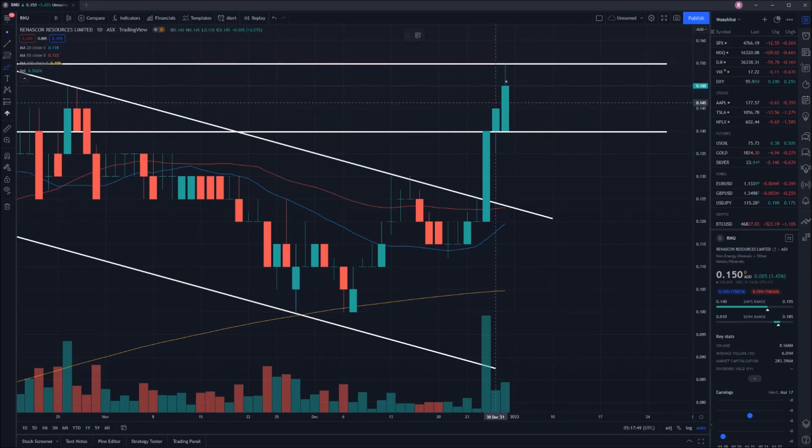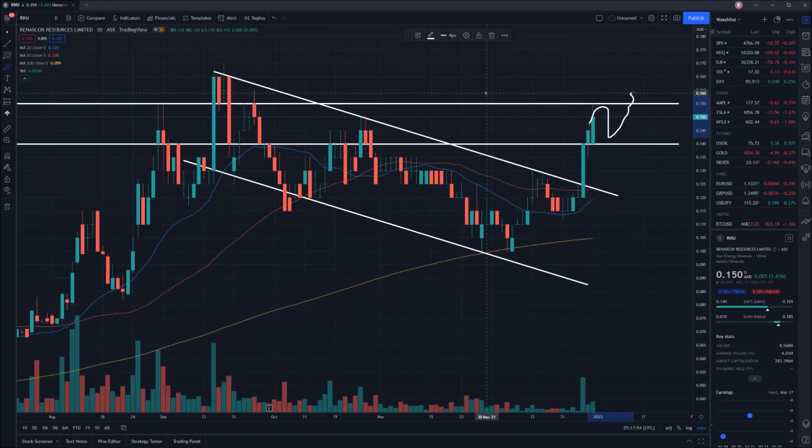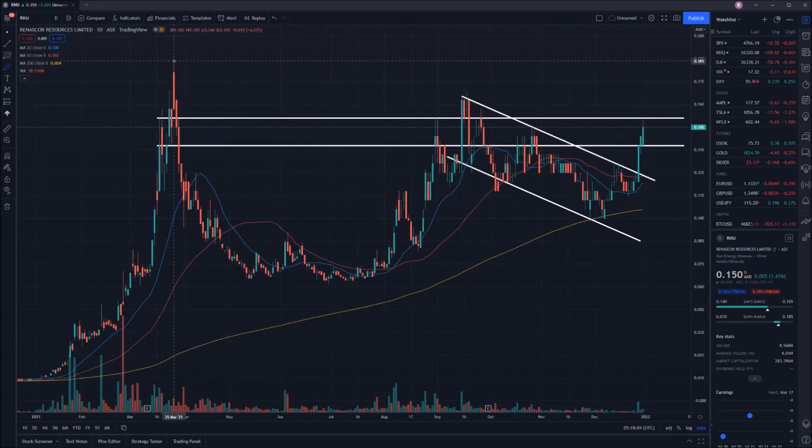After that short-term pullback, we should see a nice bounce and then a test — and hopefully a break — through that 15.5 cent mark of resistance. The ultimate goal from a price perspective is to get through 15.5 cents first, and then go on to once again retest those all-time highs at 18.5 cents.